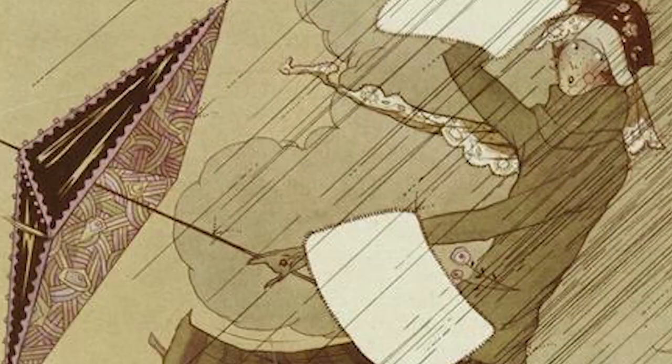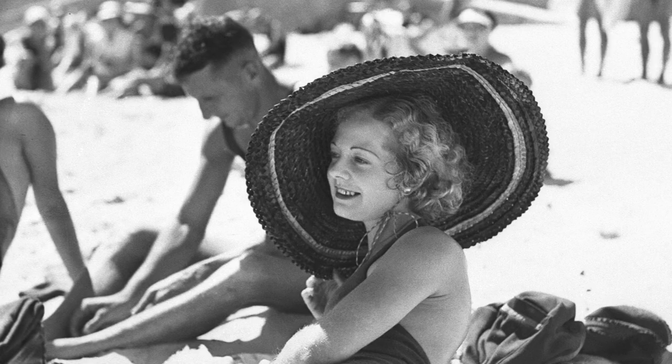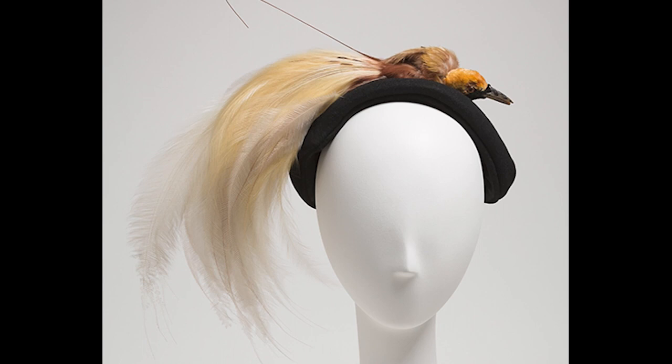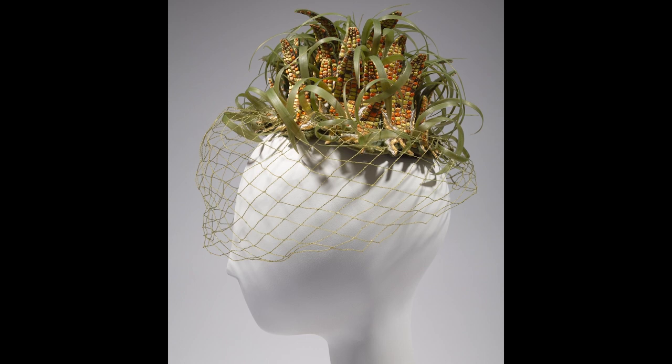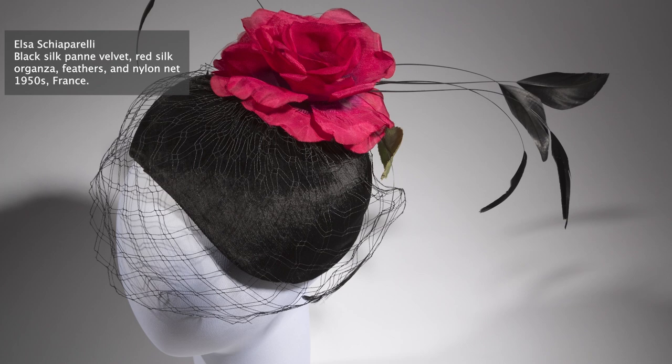Like all fashion objects, hats have their unique challenges. One challenge is their particular susceptibility to the elements, by virtue of where they are worn — what is better acquainted with bright sun and heavy rain than a hat? Another challenge is that many hats are avant-garde; even a wearer who goes for more conventional clothes might choose a daring hat, which means they can be made from unusual materials or an unusual combination of materials. While these two challenges — exposure to the elements and unexpected materials — largely affect the structural and visual condition of the hat, a third and separate challenge is how best to safely display them.